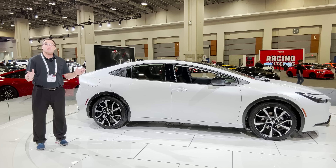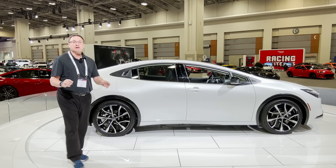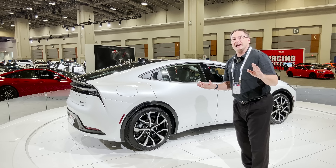I'm going to be telling you all about the 2023 Toyota Prius Prime. As a matter of fact, this is the Prius Prime XSE in windchill pearl color.